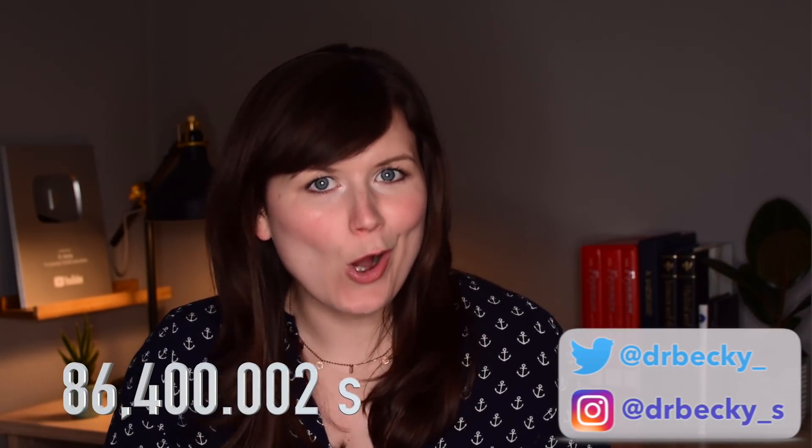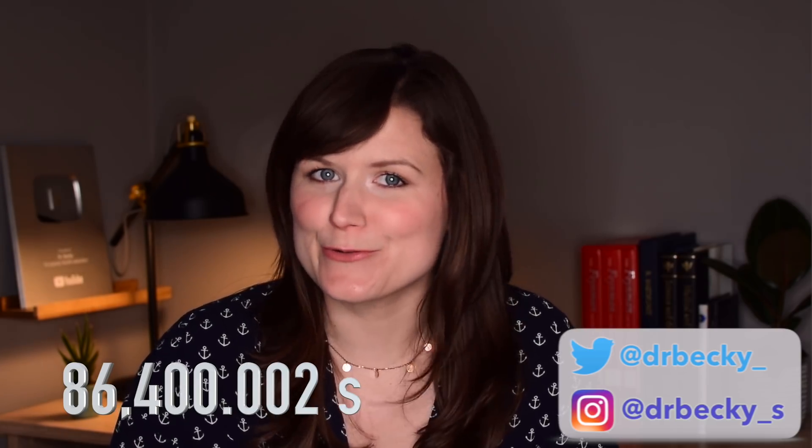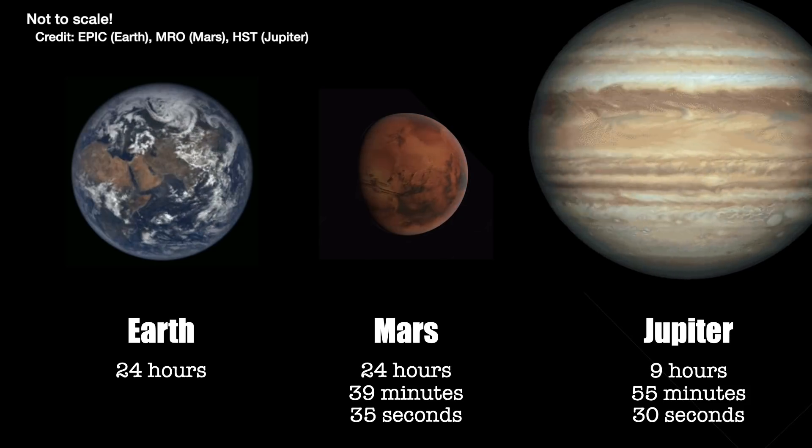A day on Earth is 24 hours, or 86,400.002 seconds, to be precise. That's the time it takes Earth to spin on its axis, and that's different for every planet.